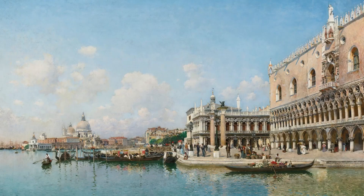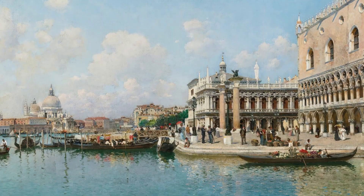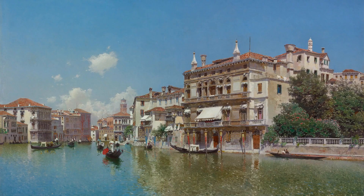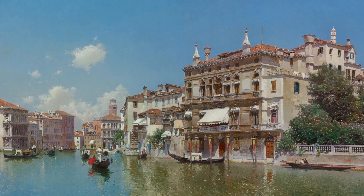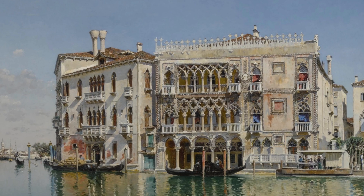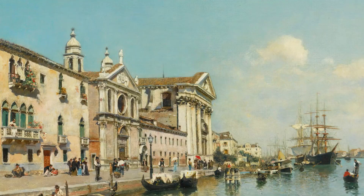Federico del Campo was a Peruvian artist who specialized in painting realistic and luminous views of Venice. He worked during the end of the 19th and the beginning of the 20th century. His works are a magnificent tribute to the great architecture and rich history of Venice. He combined great technical accuracy in rendering the Venetian architecture with light brushstrokes to capture Venice's daily life and unique atmospheric setting.